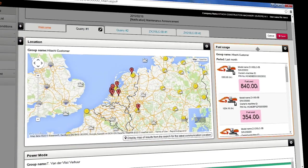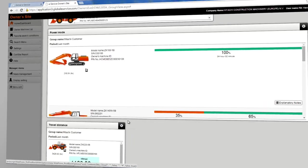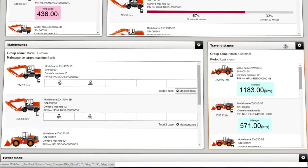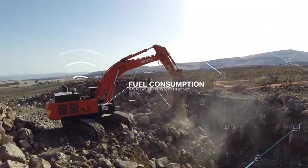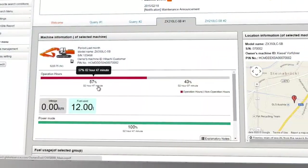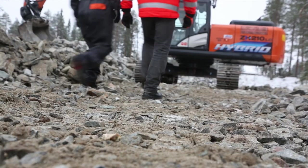As each project is different, you have the flexibility to customise your Owners Site dashboard to view all the relevant data by defined group or job site. The efficiency of each machine will be enhanced by comparing the ratio of operating and non-operating hours to maximise productivity.